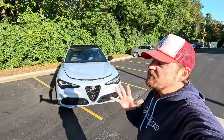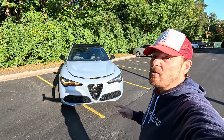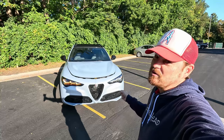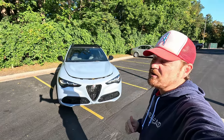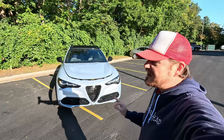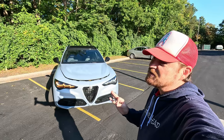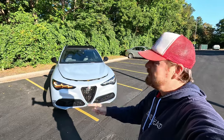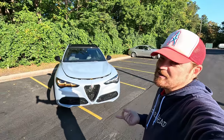Before we get into this one, I do want to say a huge thank you to the team over at Stellantis and Alfa Romeo for supplying me with this beautiful SUV while I'm in Detroit for the North America International Auto Show. Huge thanks for putting me up in style. I may have also booked a hotel slightly further away so I could spend more time behind the wheel of this one, but you got to do what you got to do.